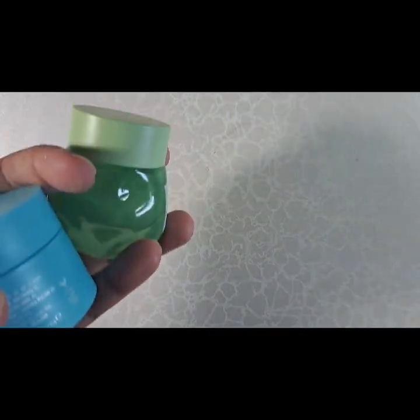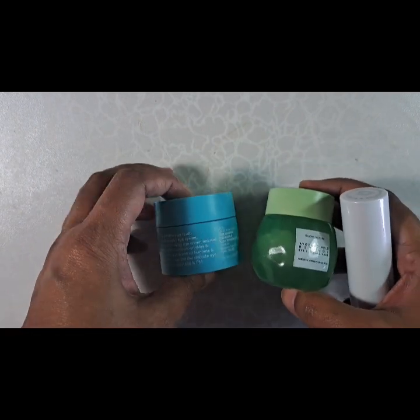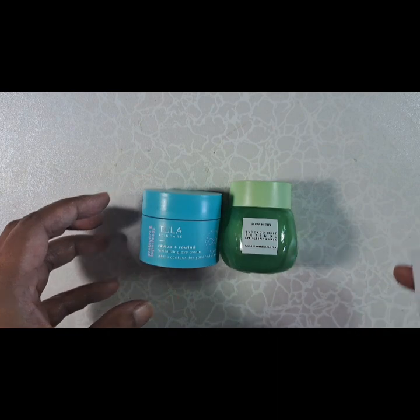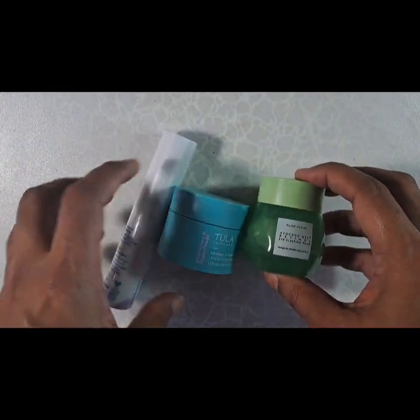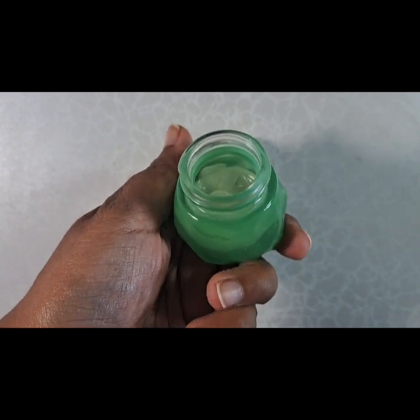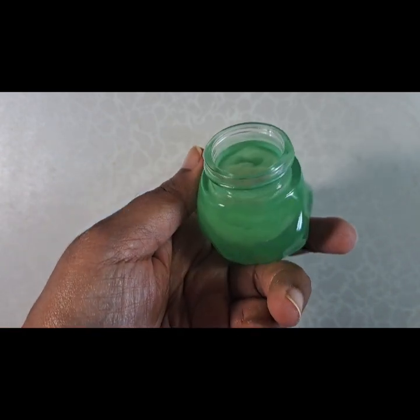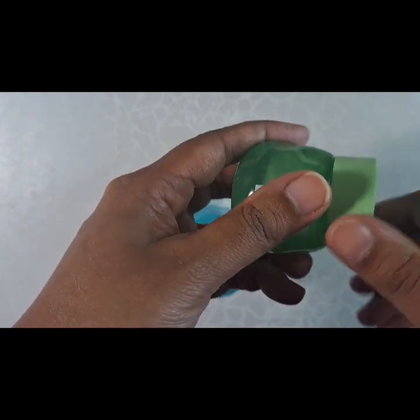For eye cream, I'm almost done — happy to report I'm almost done with my guava eye cream from Glow Recipe that I showed you all a few videos ago. I'm trying to finish up this one. You can see I've used a lot of it — that's how much is left. It's really thick and heavy.